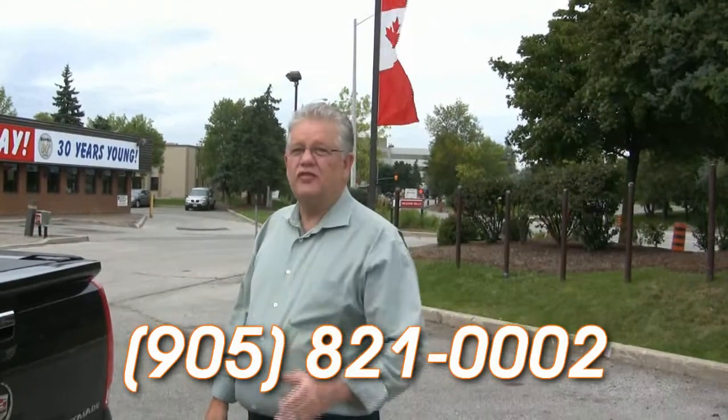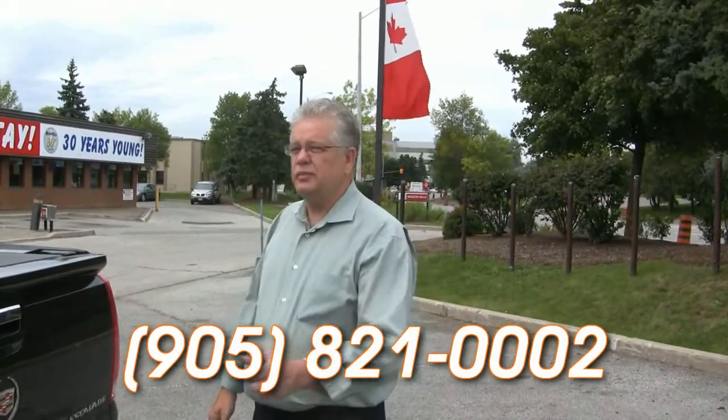We invite you to come on in and take a test drive. Here we are at Addison Metal Mills on Turner Valley Boulevard in Mississauga, four lights south of the 401. Or call us at 905-821-0002. We look forward to seeing you.